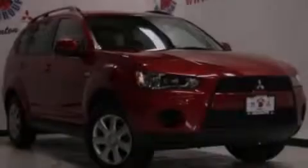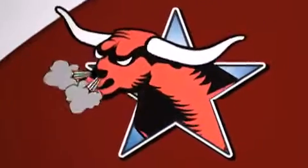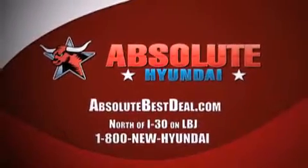Call or visit us right now and arrange your test drive today. All new Hyundais come with America's best 10-year, 100,000-mile warranty. Absolute Hyundai, north of I-30 on LBJ in Mesquite.